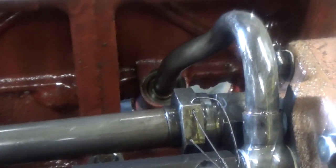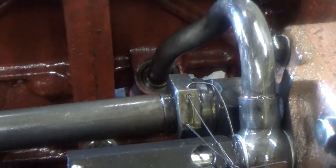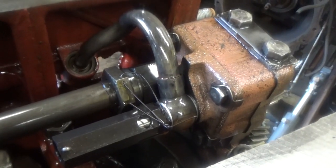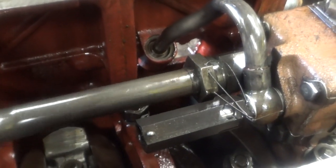So you still get some oil through the engine, but you get so much air in it that it doesn't lubricate everything like it's supposed to. This is what cost me thousands and thousands of dollars.